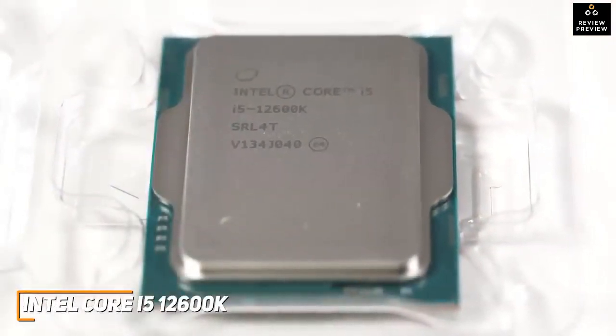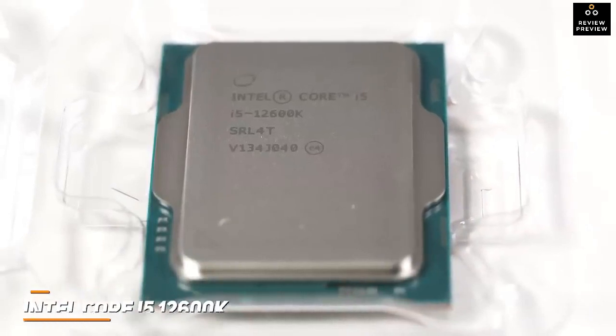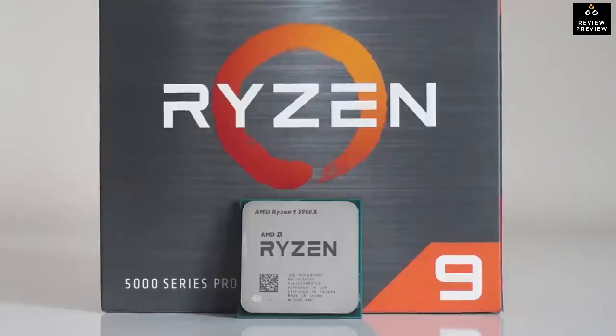The Intel Core i5-12600K is a great mid-range processor that can handle most modern games and some creative tasks without sacrificing performance — an ideal option if you don't want to spend too much but still want a powerful CPU that can handle demanding tasks.